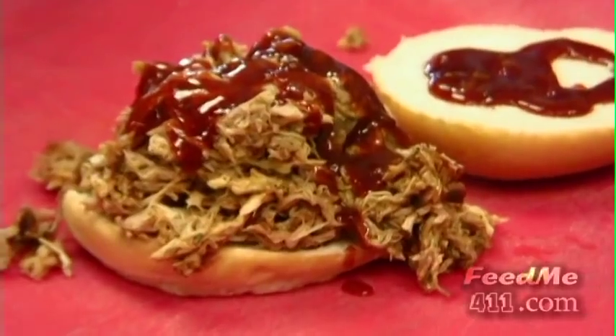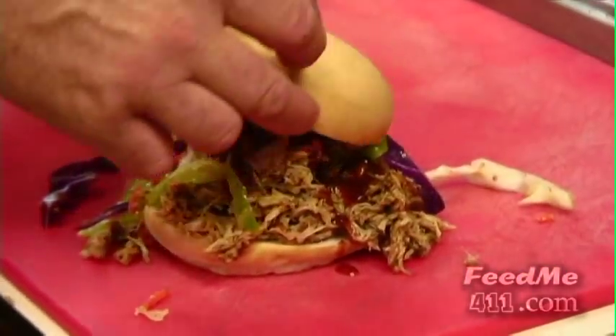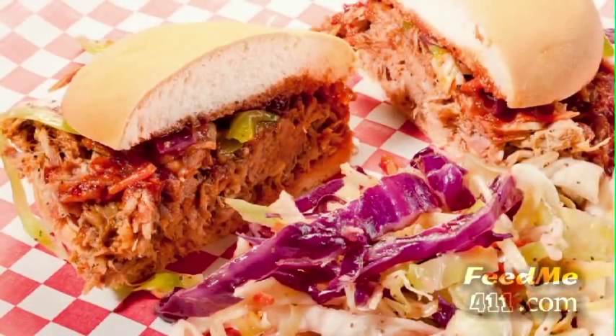Here we have one of the most popular dishes on the menu — the pulled pork sandwich. The pork is slowly smoked and hand pulled. Oh, this is one great pulled pork.